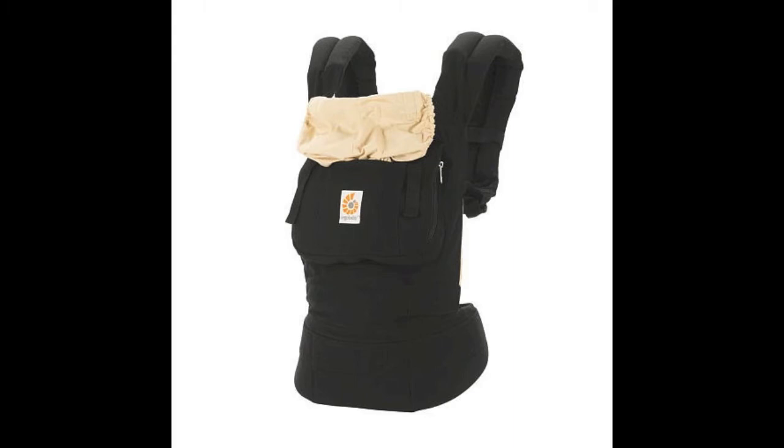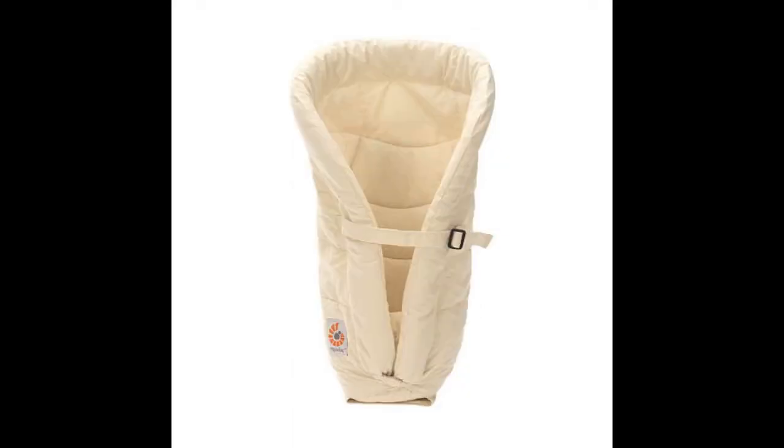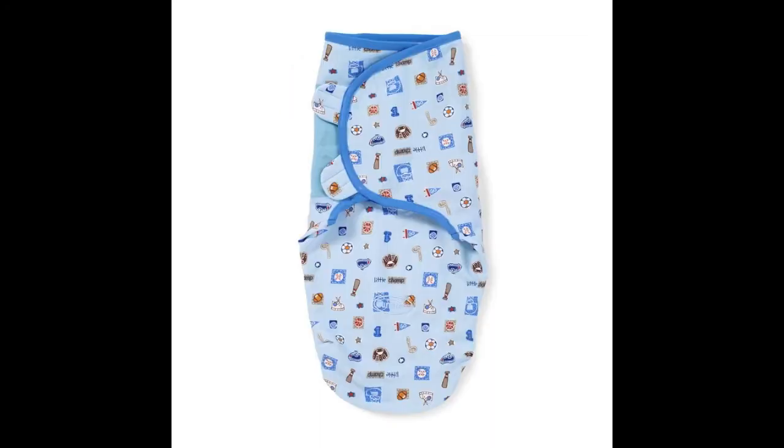These are must-have baby items for all babies. First is the Ergo Baby Carrier with the infant insert. This is a big item because it helps a lot, especially having two kids — it's easier to just carry him right in the insert rather than having to carry him in his car seat.